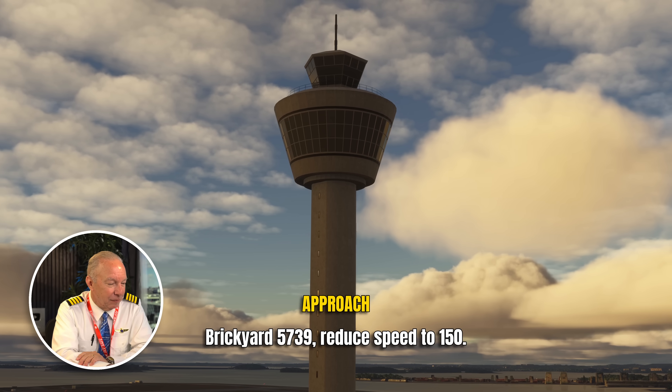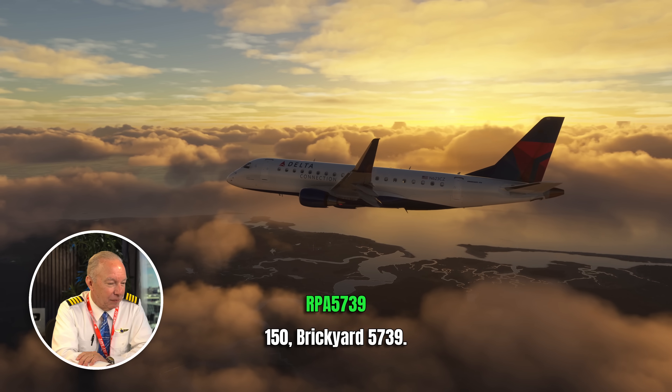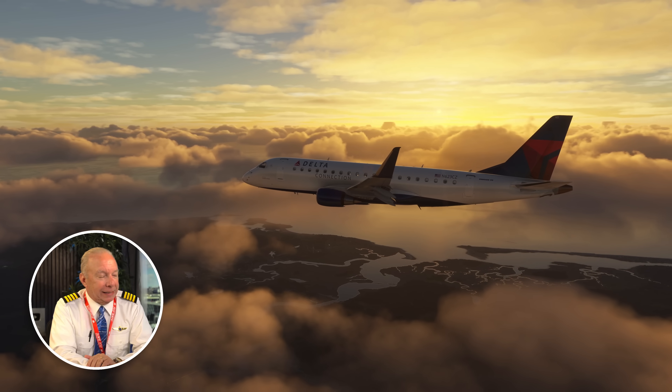Brickyard 5739 is reduced to 150 knots. They're a fair distance away from the airport and already being slowed down to 150 knots. That's the first clue to me as a pilot that I might be experiencing that accordion effect — I might be too close to the airplane in front of me. So he slows down, but is it enough? Let's see.